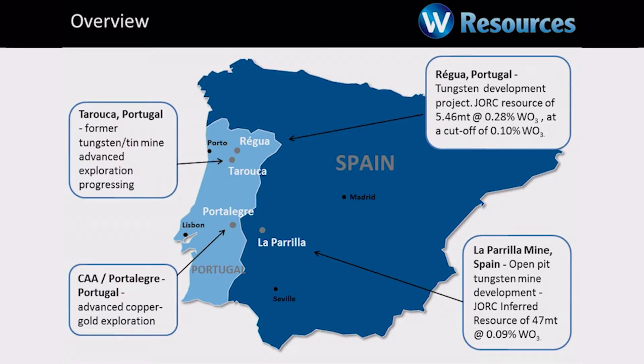In central Portugal, which will cross the border from La Perilla in Spain into Portugal, we've got the CAA Porto Alegre project. That's gold — also copper gold. We've got some very interesting projects there and we think we'll have a bigger gold resource from the work we're doing at the moment. But our focus is very much on the two tungsten mines, La Perilla and Regoa.